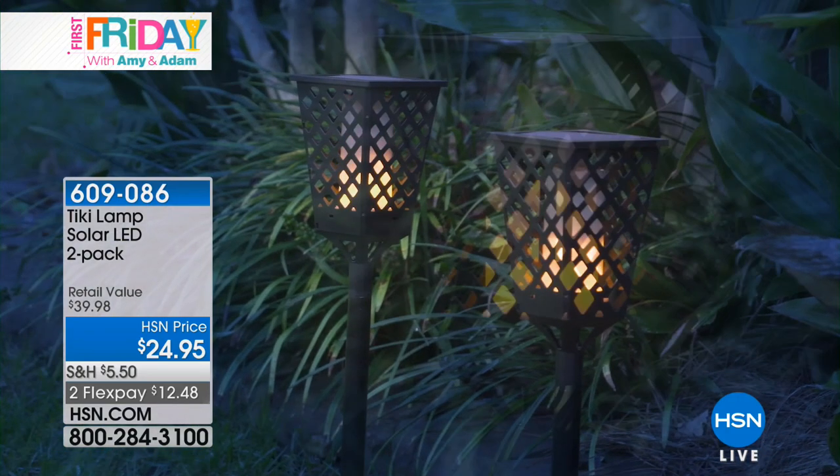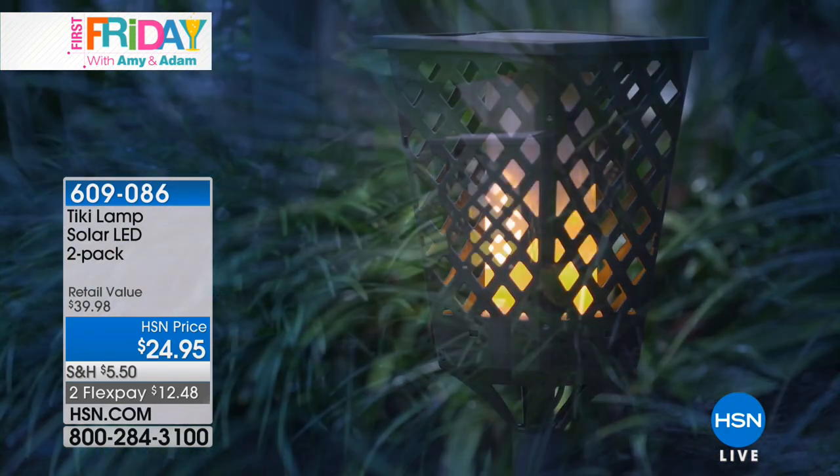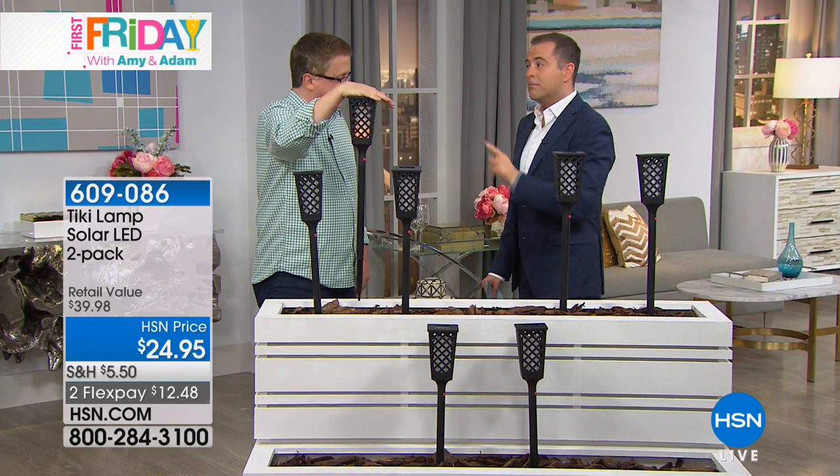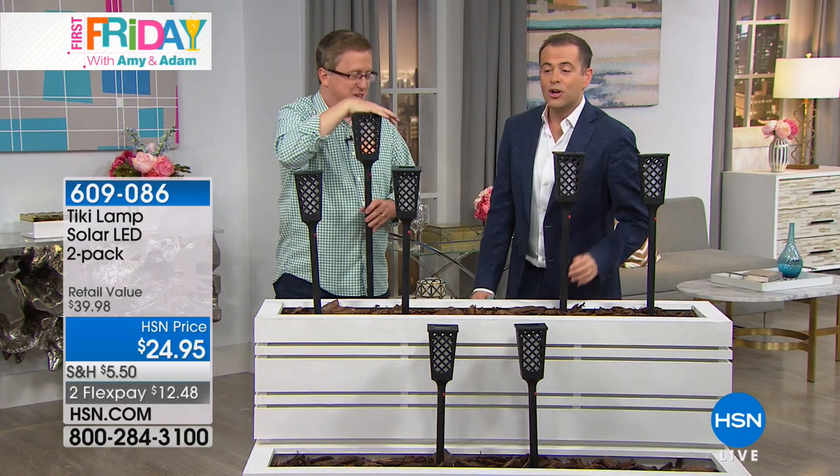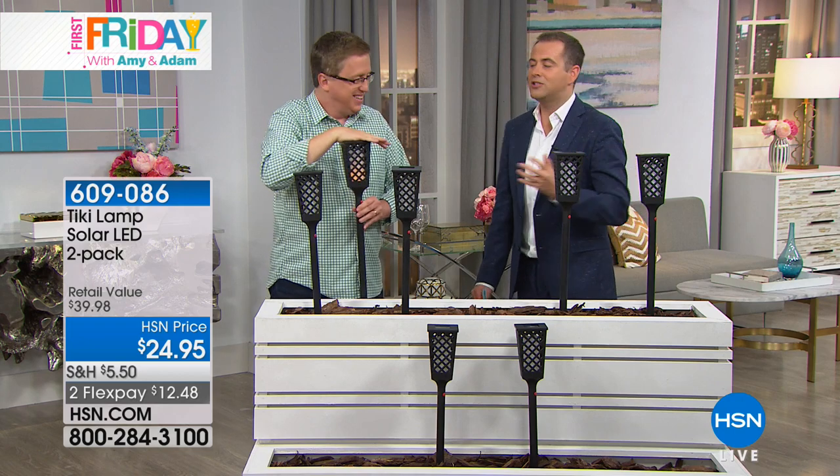I went looking for tiki torches and I saw ones very similar, but you had them beat because they were selling $20 for one — we're doing two for $24.95. Only at HSN is where we begin. We begin with a beautiful look, this is that tiki look that you've always wanted in your own backyard, front yard, pathway, around your deck, around the hot tub — wherever you want to turn a party into a tiki party.